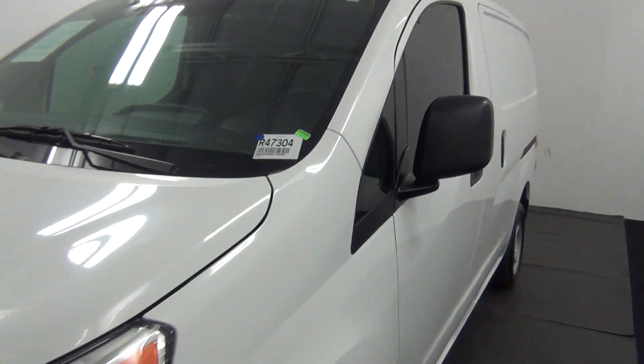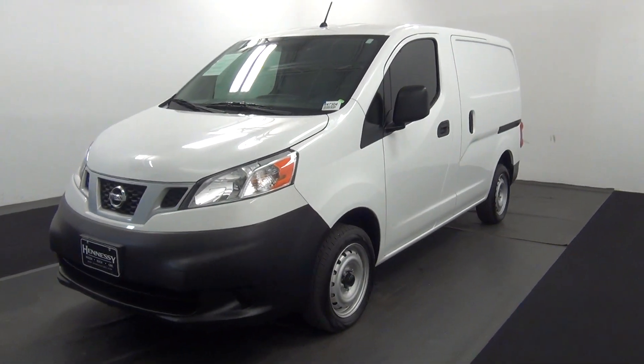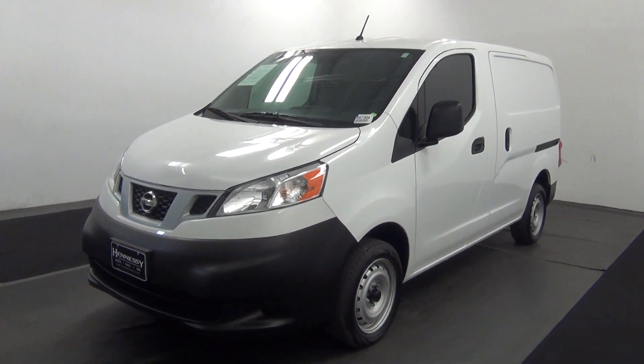Welcome. Today we're going to do a walk around a 2015 NV200, stock number R47304.